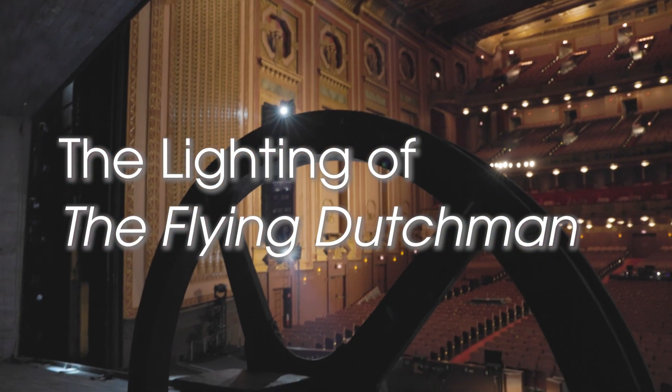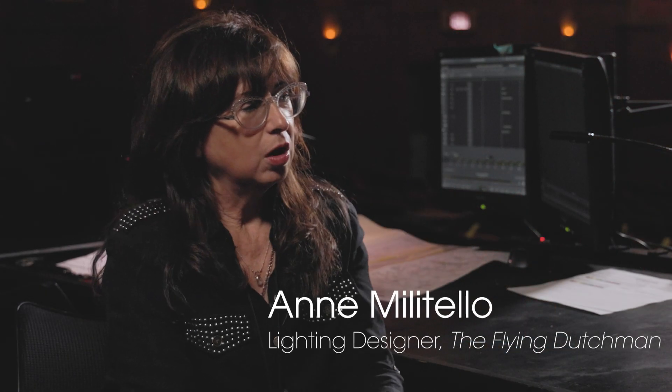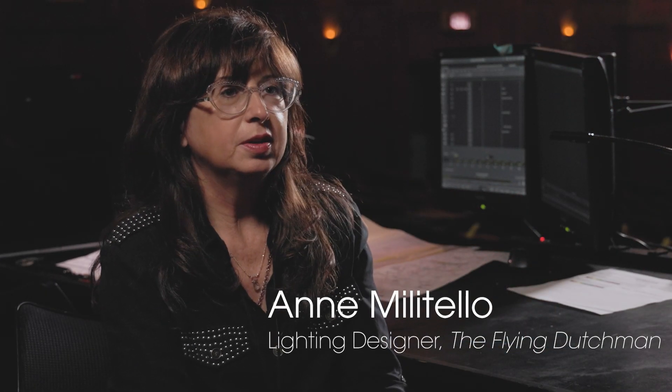My name is Anne Militello. I'm the lighting designer for The Flying Dutchman. Christopher Alden and I worked together in New York many, many years ago. This production came up for the Canadian Opera. Alan Moyer had designed the set for that stage, which was really great — this nice tilted box that you're going to see.